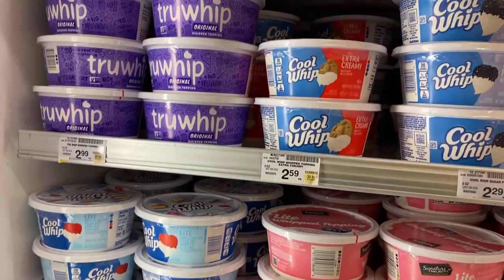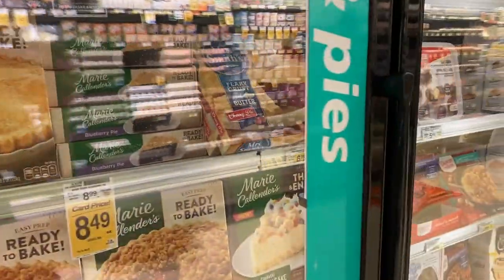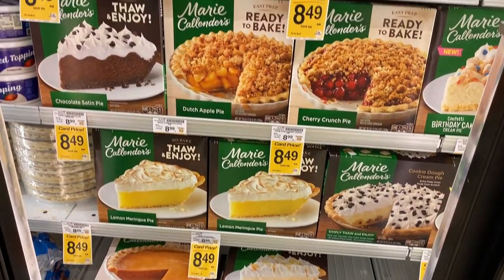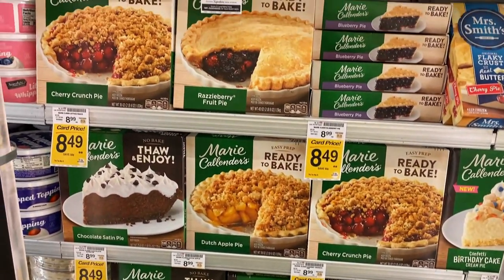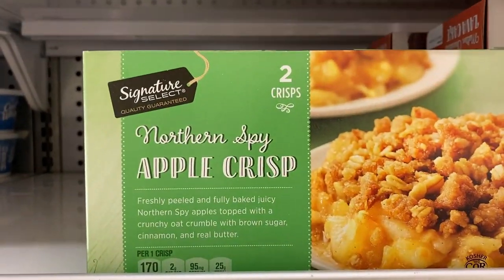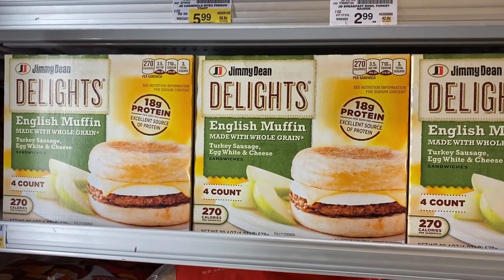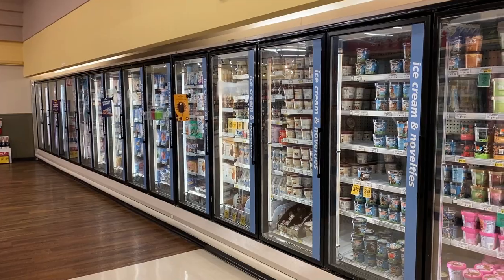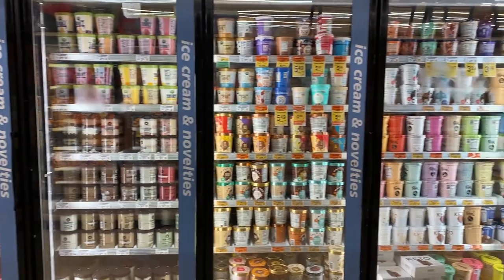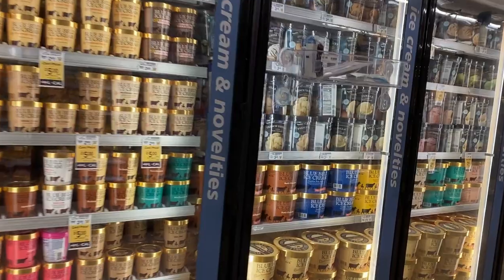And here we have our fake whipped cream — whipped topping, Cool Whip in the frozen food section. Loads of dessert pies from pumpkin to lemon to chocolate to all the fruits. And then apple crisp, which is what we usually have instead of crumble. Breakfast sandwiches on English muffin. And then there's just seriously like 50 feet of ice cream.